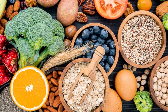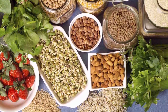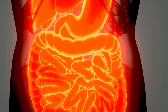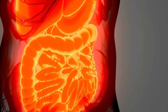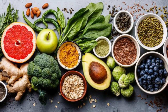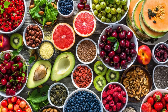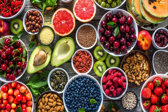Different foods lower cholesterol in various ways. Some deliver soluble fiber, which binds cholesterol and its precursors in the digestive system and drags them out of the body before they get into circulation. Some give you polyunsaturated fats, which directly lower LDL. And some contain plant sterols, which block the body from absorbing cholesterol.